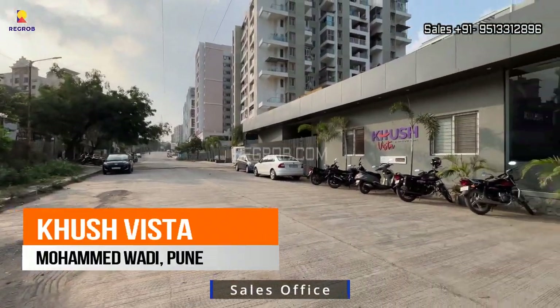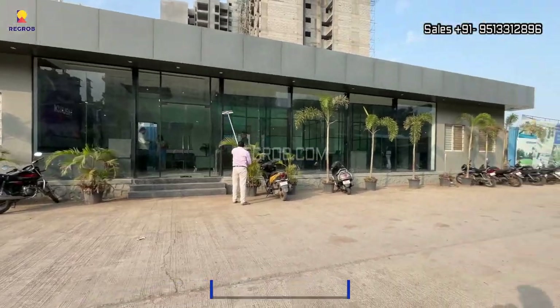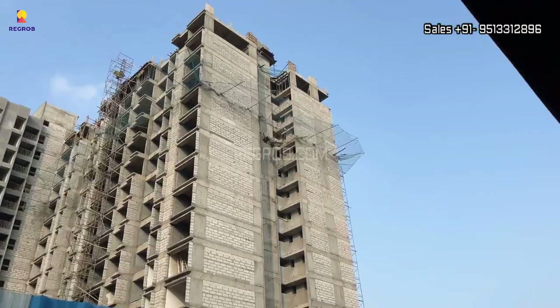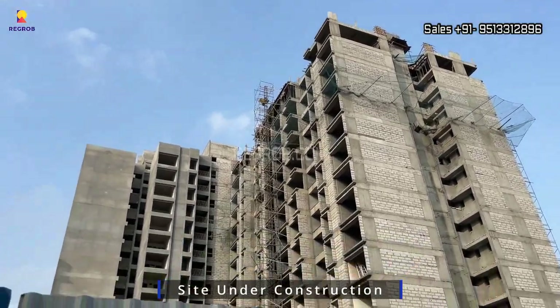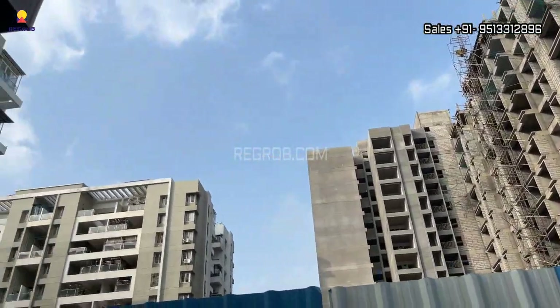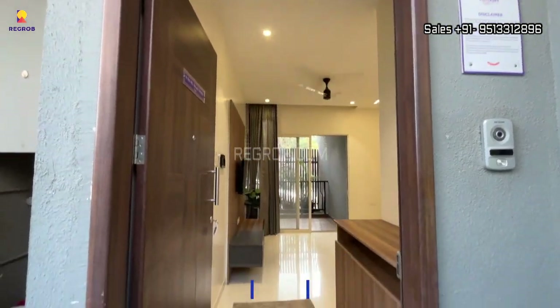Hello viewers, here in this video we are at Khush Vista residential society located at Mohammadwadi, Pune. We are at the project site and it is under construction. Now let's have a look at their 2BHK sample flat.